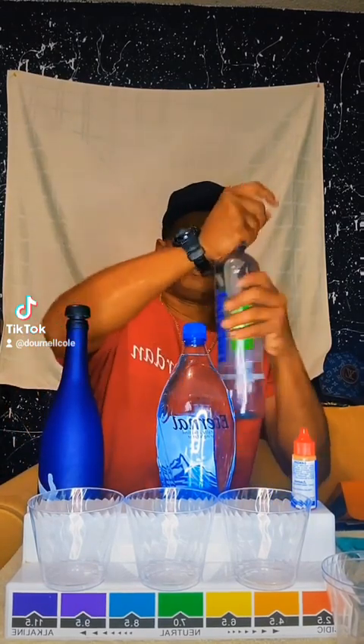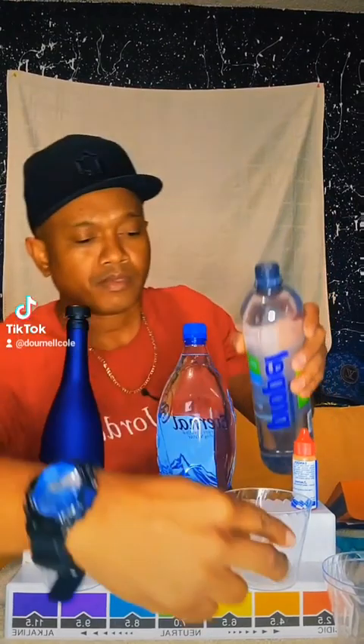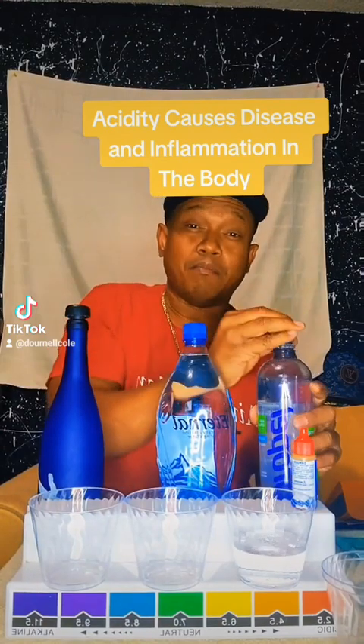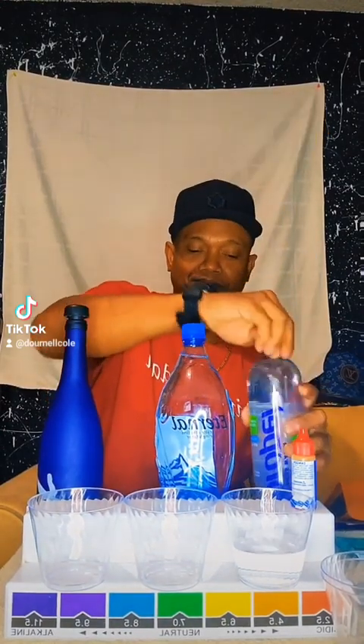We're gonna compare that to holistic, alkalized water, fresh from my machine. The thing about bottled waters is the microplastics — it takes months to get to the shelf, there's additives in here, and they're really acidic.